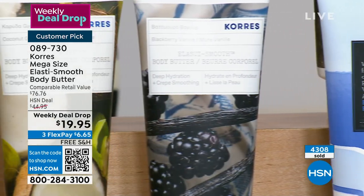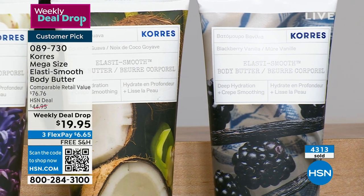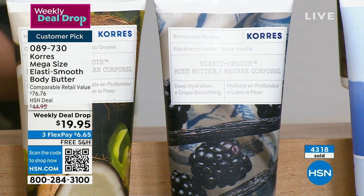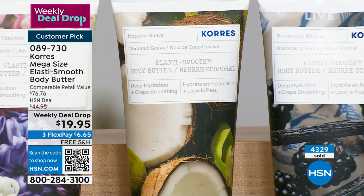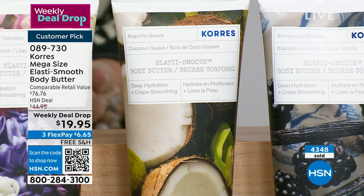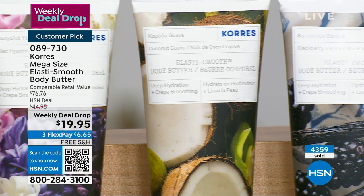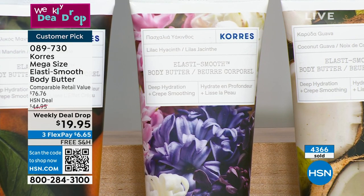Blackberry vanilla is another favorite — this is what I like to wear on date night. It's sexy: those deep, juicy blackberries and that creamy vanilla. Coconut guava: guava is the original, this is a twist. If you like tropical but you don't want sweet, this is creamy and refreshing — that coconut water mixed with tropical guava. Less than 600 of you can get coconut guava. Lilac hyacinth — spring in a bottle. Think about when you cut those fresh lilacs, how pungent they are. It just smells like spring.